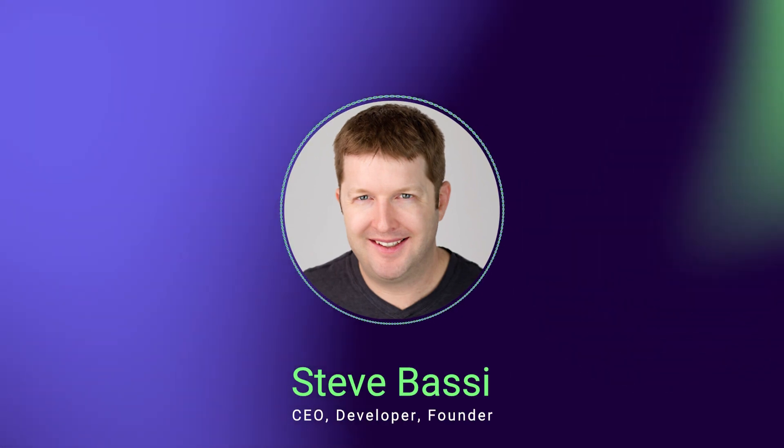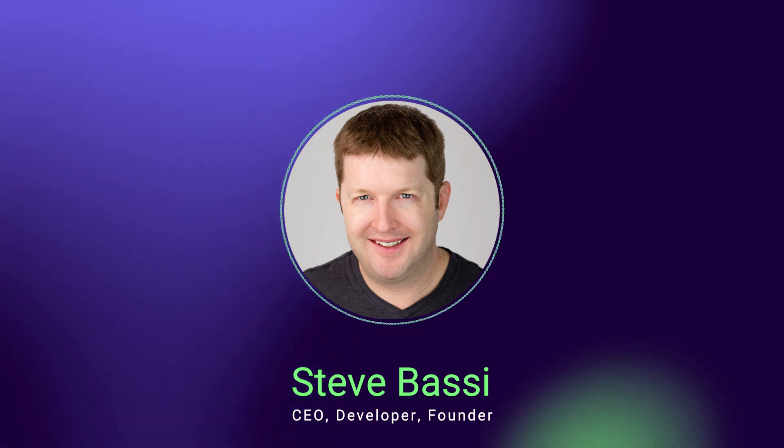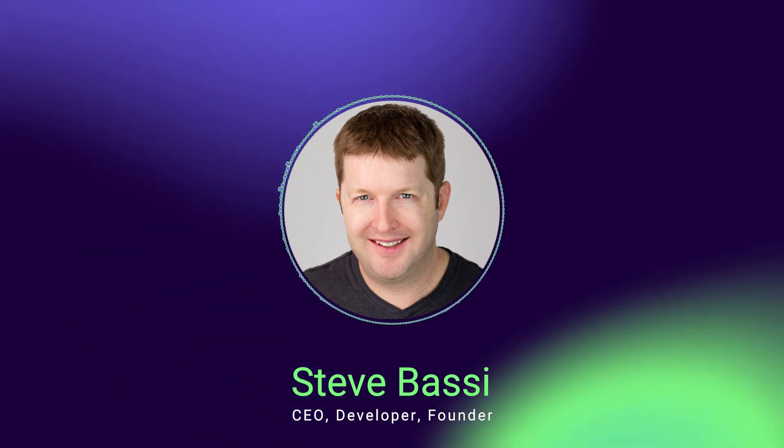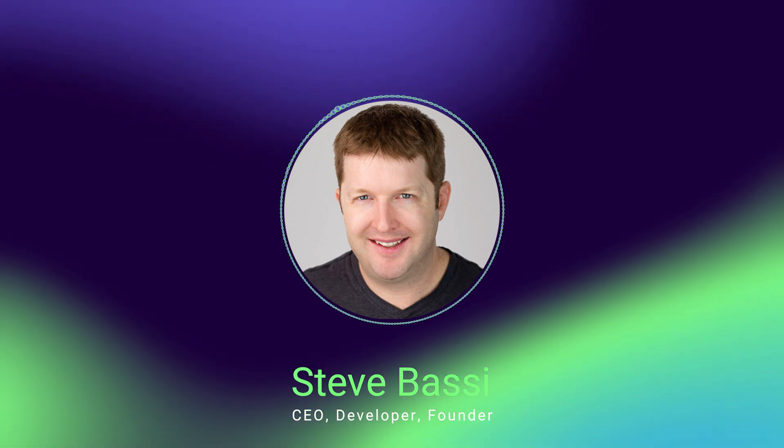Good morning, everybody. We want to talk this morning mainly about NectarNet. We just took it out of beta, and some other various questions came up around the launch of NectarNet.